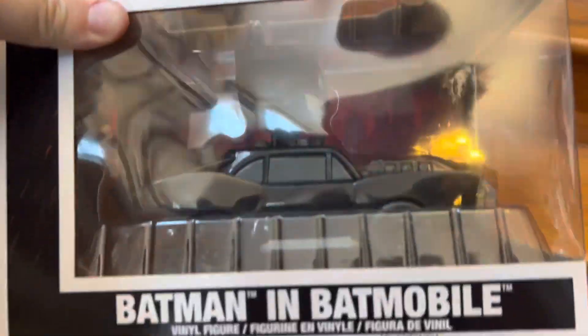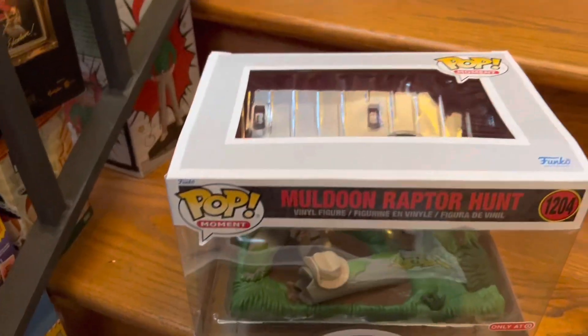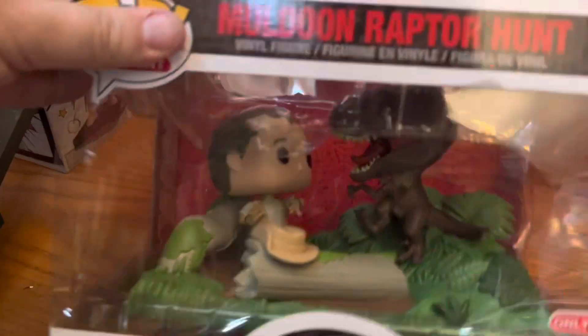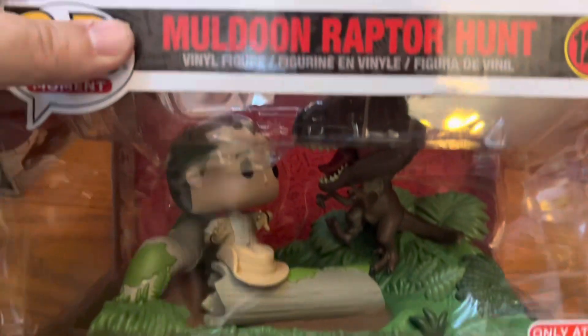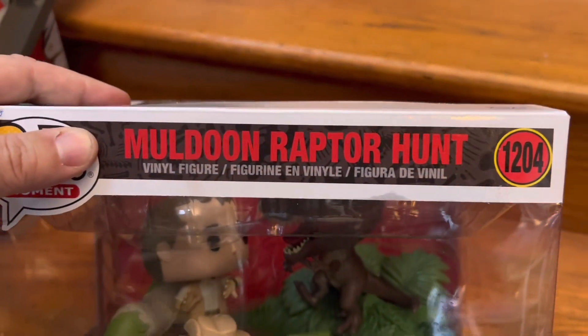Let's get a good look at it — it's really cool. And then we have the Jurassic Park Raptor Hunt playset; it's number 1204 and it's only worth about $21 right now. Hopefully both of these will increase over time.